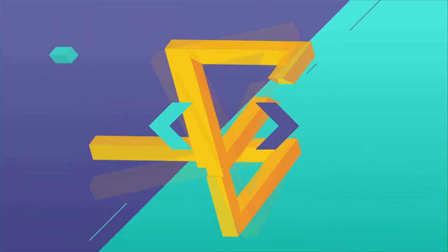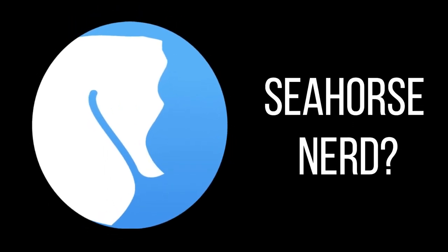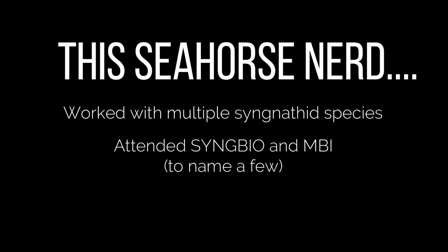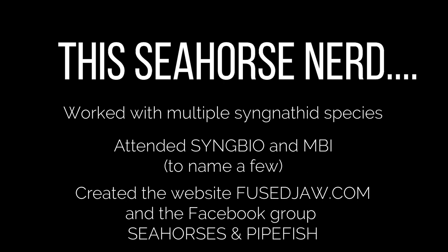Our third speaker at the MACNA 2020 Online Seahorse and Pipefish event was Tammy Wise. Tammy describes herself as a seahorse nerd, and while she is, she's so much more. After years of working with her own syngnathids and attending events like SingBio and MBI, Tammy created a website called Fusedraw.com and a Facebook group called Seahorses and Pipefish. Her presentation covers not only feeding seahorses properly, but choosing the right foods.